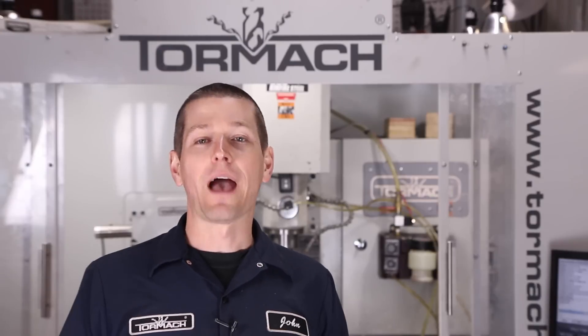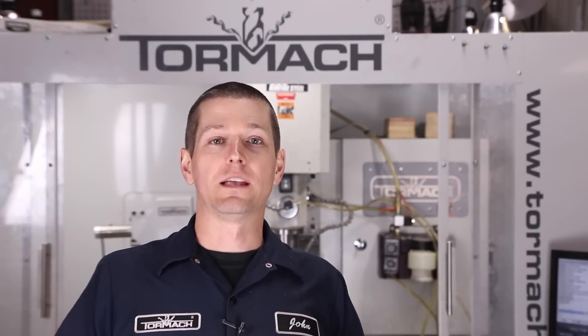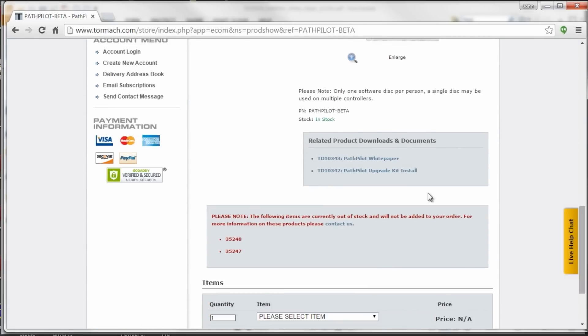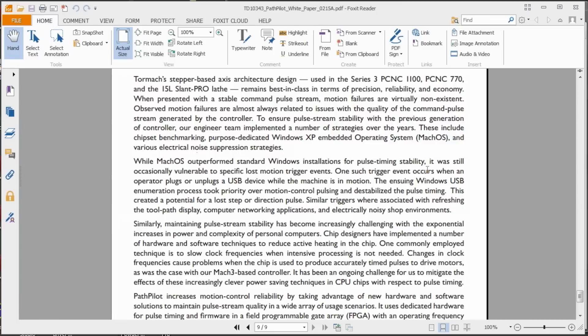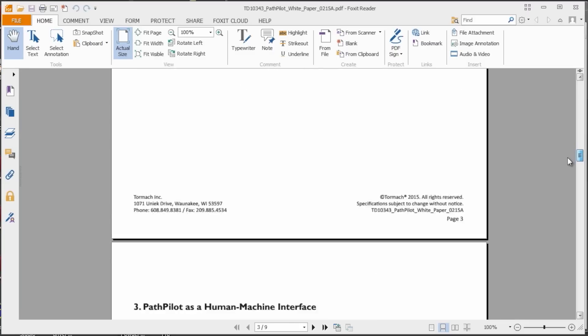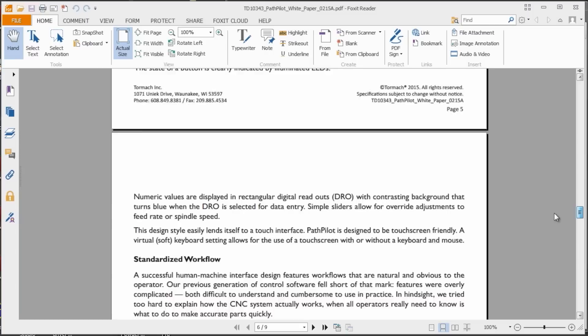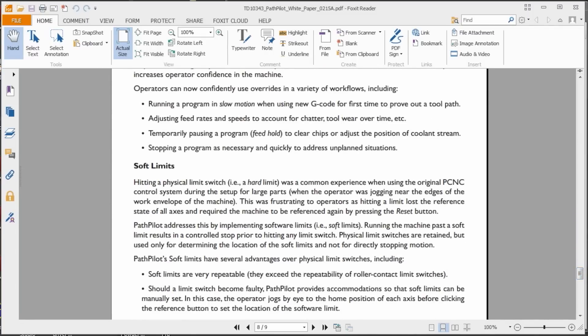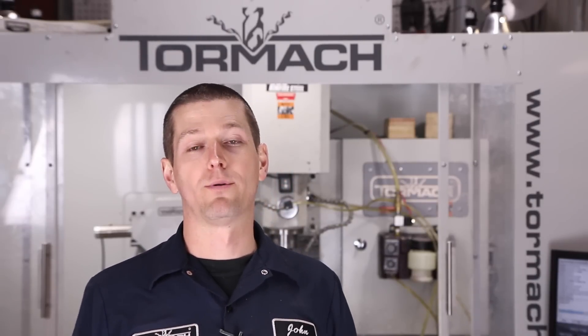Number ten goes back to Tormach and the fact that it's going to be a great product because they can support it — they've put the effort into it. There's been a great feedback process back and forth on little quirks, bugs, and tweaks, with more coming on things like the conversational. Their white papers give you a look into the engineering decisions, the give-and-takes, and honestly all of their white papers are pretty good reads.